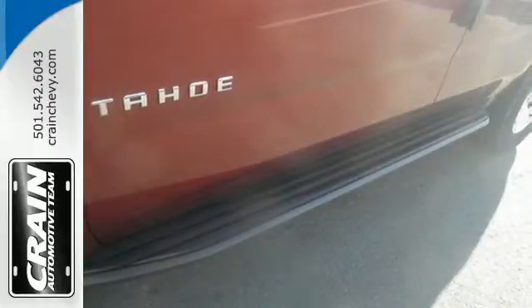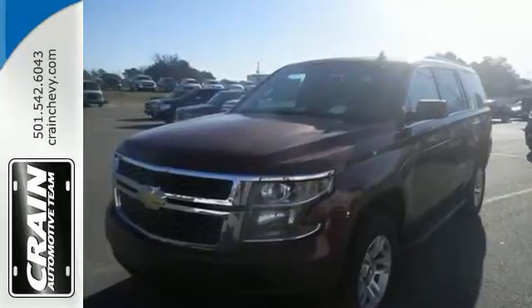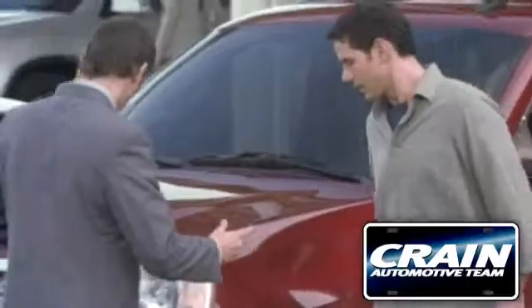Go to town or really just about anywhere with this Tahoe. Test drive it today. Visit us anytime at craneteam.com.